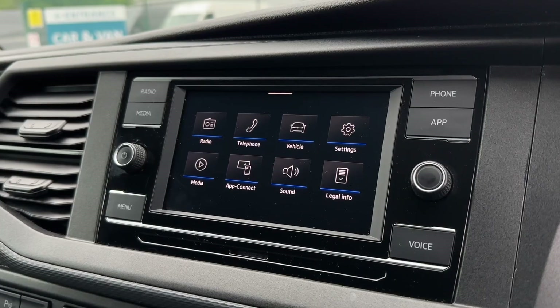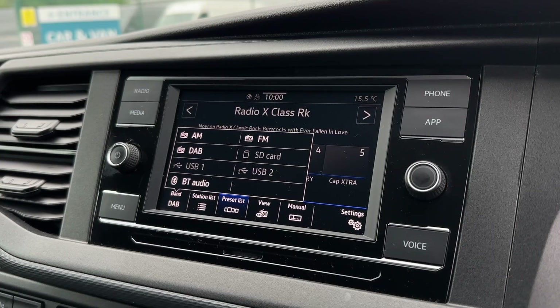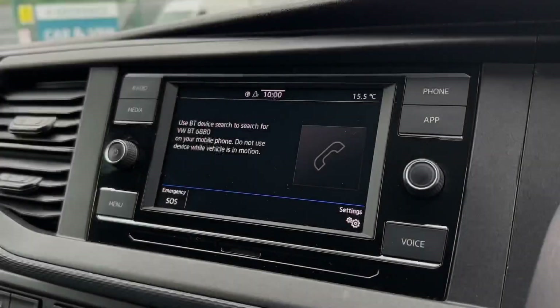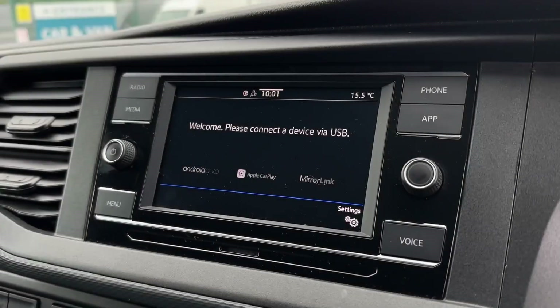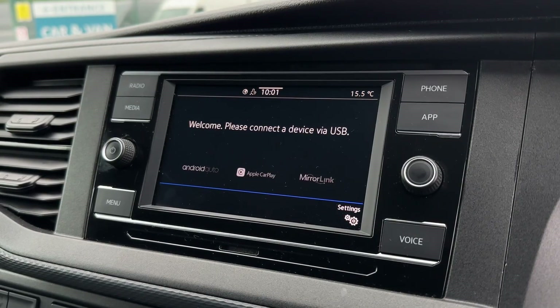On the main media system you've got plenty of options, with the radio offering AM, FM, and DAB stations for access across the country. You've also got a memory card reader, USB connectivity, and Bluetooth audio. Bluetooth can also be used for hands-free calling on the go, and you can fully integrate your smartphone thanks to Apple CarPlay and Android Auto, using your apps directly through the touchscreen.